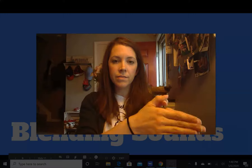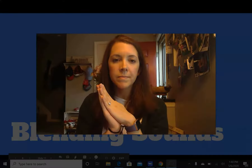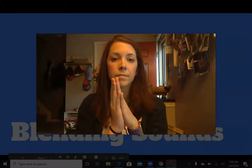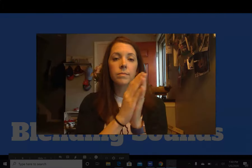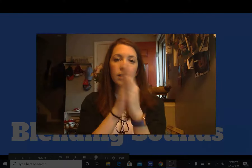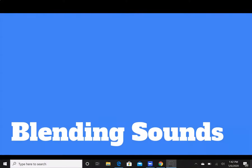Three more. P-a-v. P-a-v — pave. Two more. V-a-c. V-a-c. Last one. R-o-d. R-o-d. Great work, kindergarteners. Let's move on to our next activity.